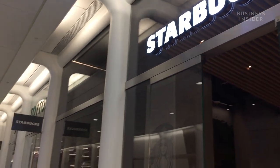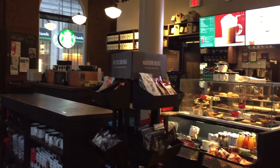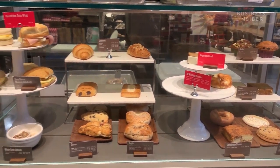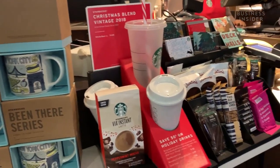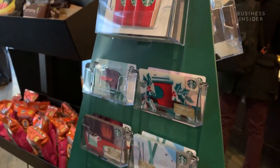Starbucks stores are designed to be aesthetically pleasing, while also catching customers' attention. The food case is generally kept in the best-lit area of the store, drawing your attention right to it. And those very tempting grab-and-go items by the register, like candy, cookies, and nuts, are low-cost add-ons that do eventually add up.